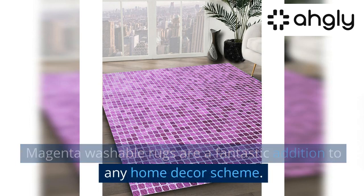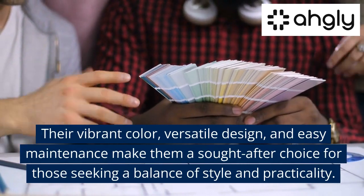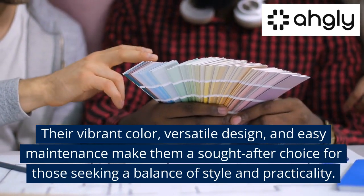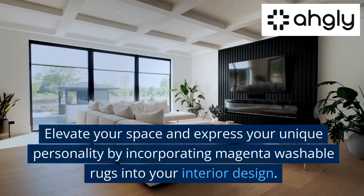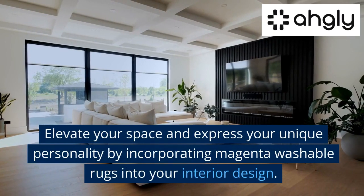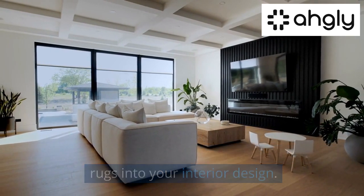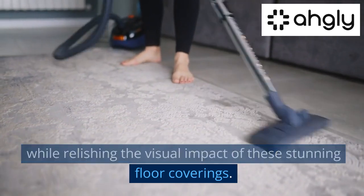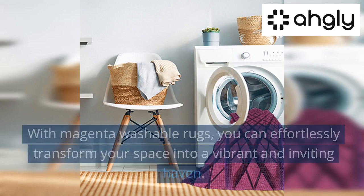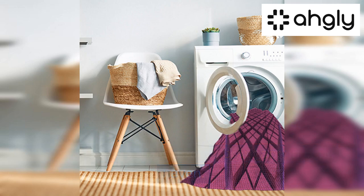Magenta washable rugs are a fantastic addition to any home decor scheme. Their vibrant color, versatile design, and easy maintenance make them a sought-after choice for those seeking a balance of style and practicality. Elevate your space and express your unique personality by incorporating magenta washable rugs into your interior design. With effortless maintenance and stunning visual impact, magenta washable rugs can transform your space into a vibrant and inviting haven.